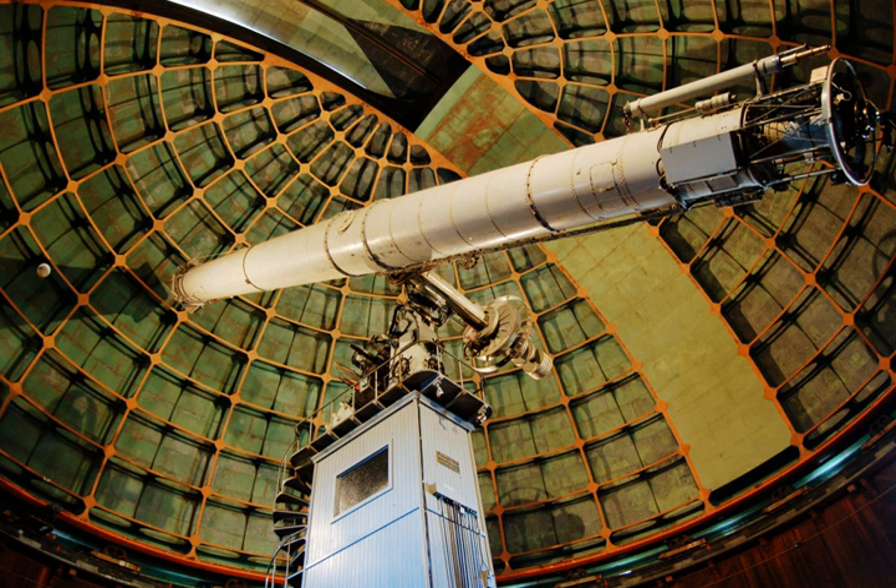In May 1888, the observatory was turned over to the regents of the University of California, and it became the first permanently occupied mountain-top observatory in the world. Edward Singleton Holden was the first director. The location provided excellent viewing performance because of lack of ambient light and pollution. Additionally, the night air at the top of Mount Hamilton is extremely calm, and the mountain peak is normally above the level of the low cloud cover often seen in the San Jose area.